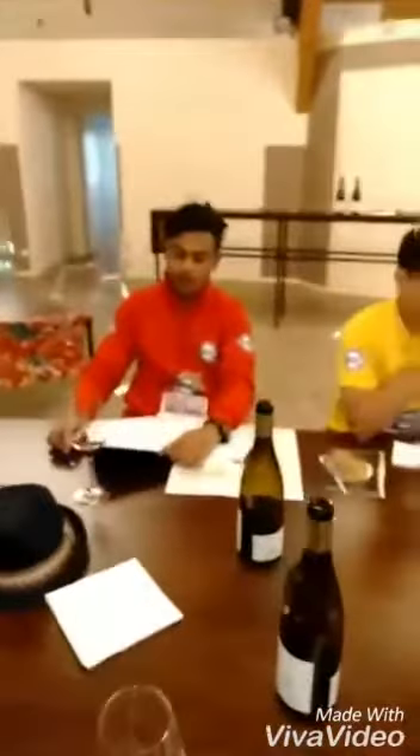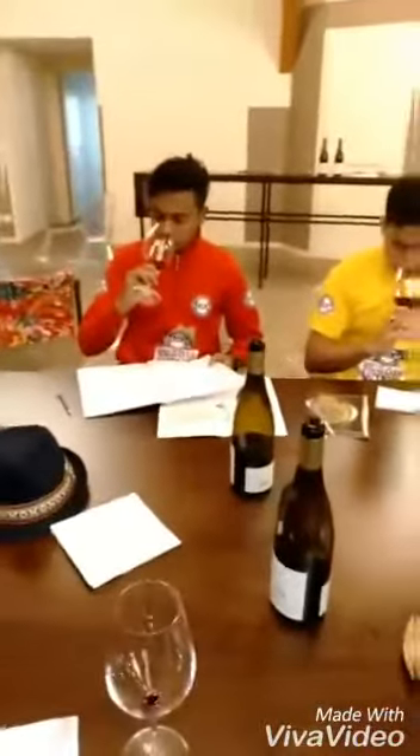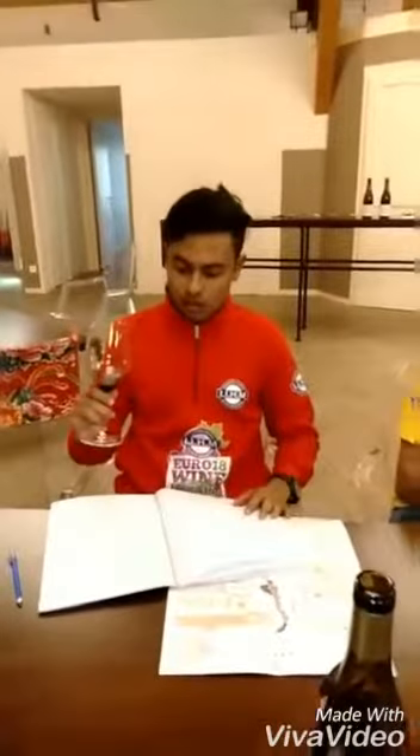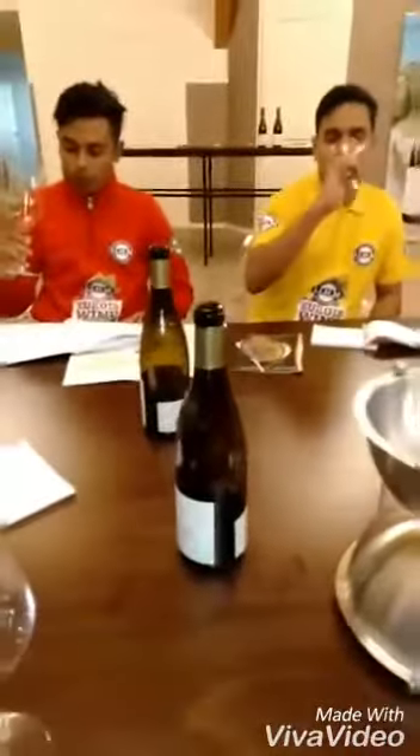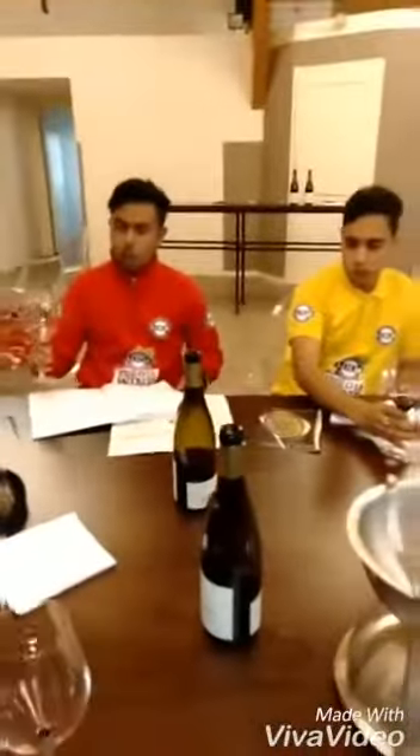This is 100% Syrah. The appearance is ruby red. On the nose, I get plums, red currants, black currants, and a bit of cherries. On the palate, it's well-balanced, with no acidity. Again, I feel cherries and a little bit of lime involved.